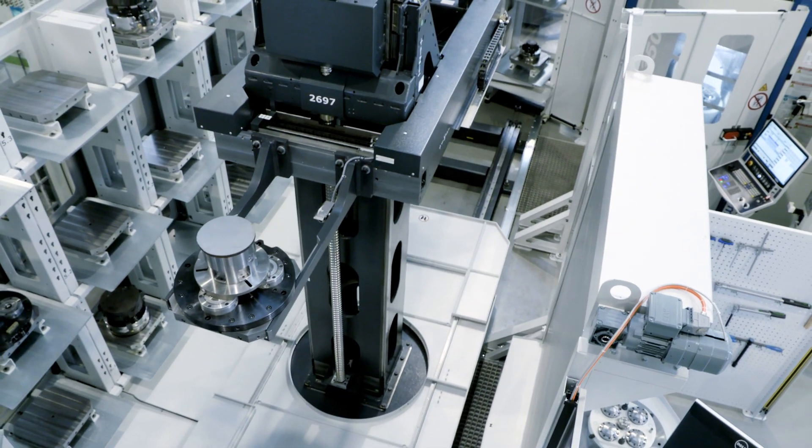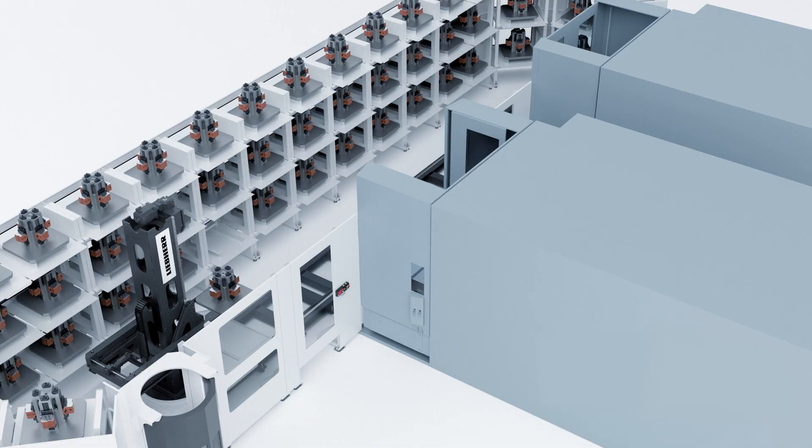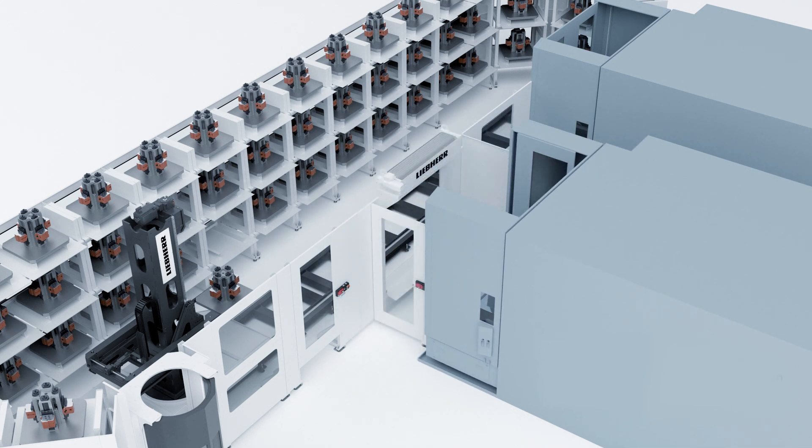A design principle of the rack feeder that combines turning and telescoping makes it possible to achieve separate front access of the machine center as needed.